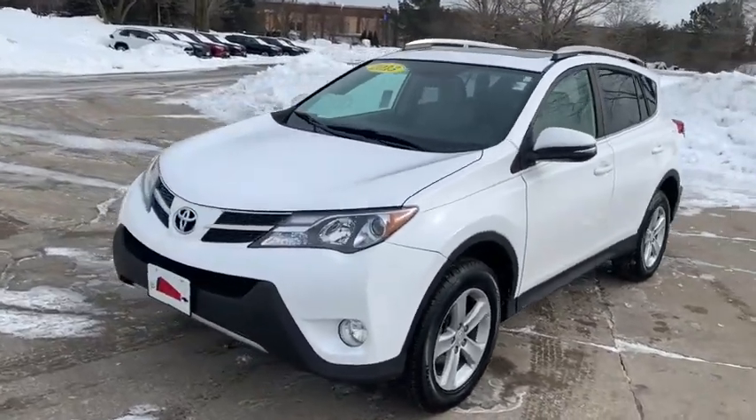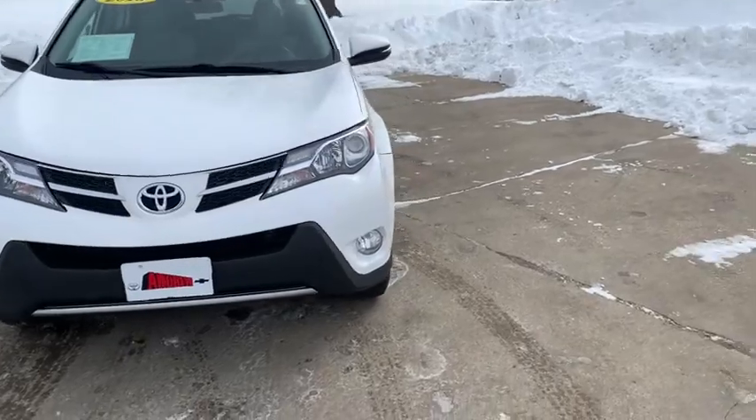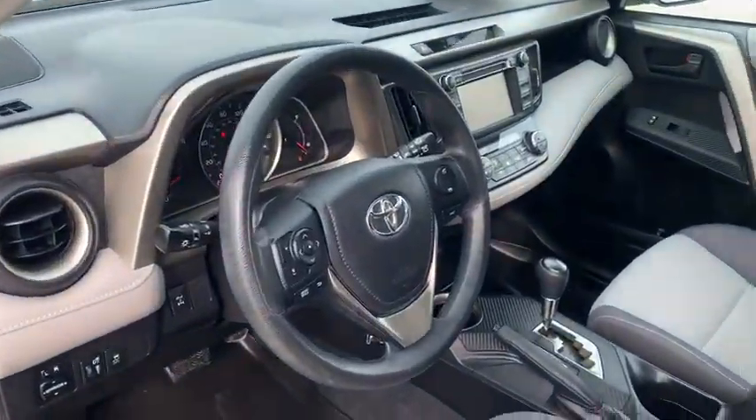This vehicle has less than 130,000 miles. Here are some of this vehicle's great options: traction control, dual airbags, alloy wheels, power steering, four-wheel disc brakes, electronic stability control.